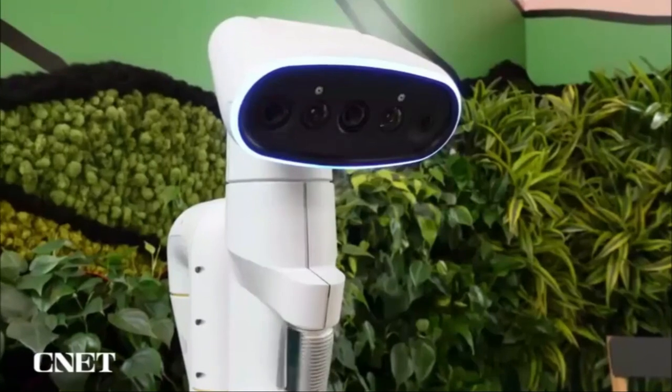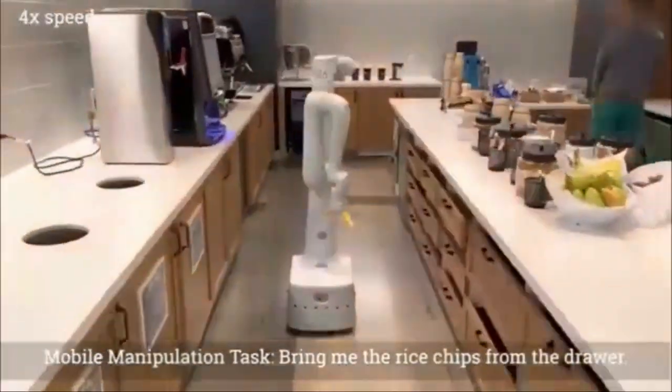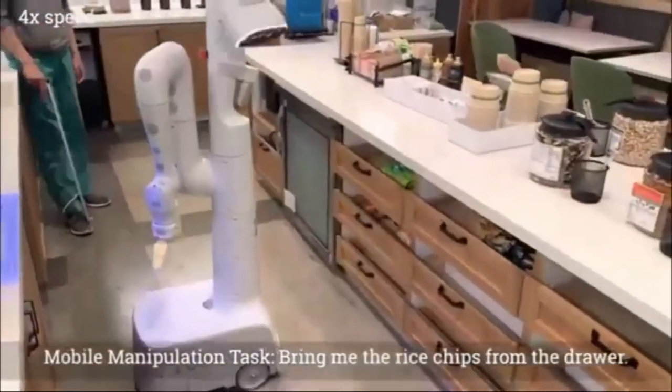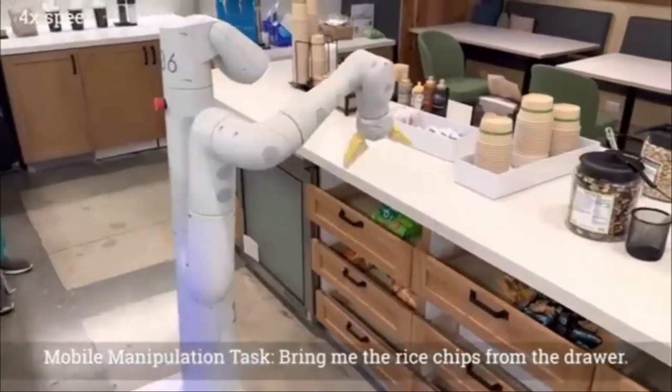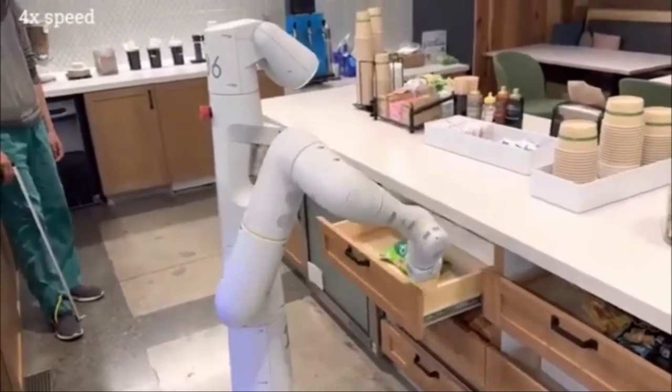PaLM-E can understand text instructions and images captured by cameras. This means the robot can understand complex commands like 'bring candy from the drawer.' The cool thing about PaLM-E is that it can handle complex tasks that require several steps.